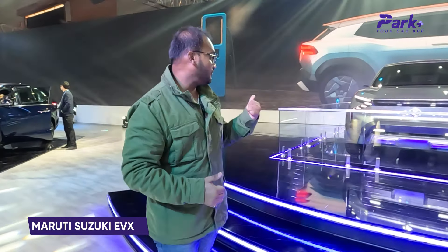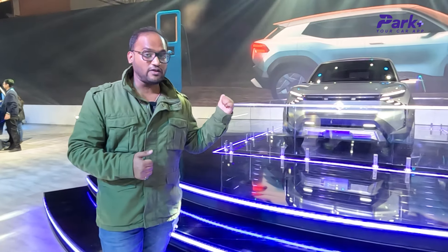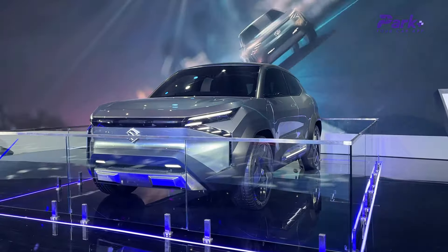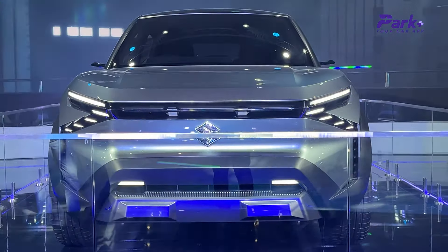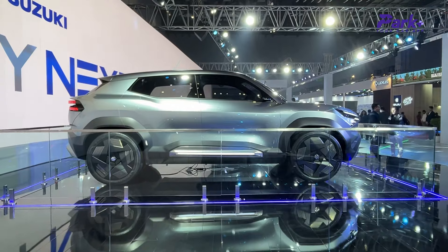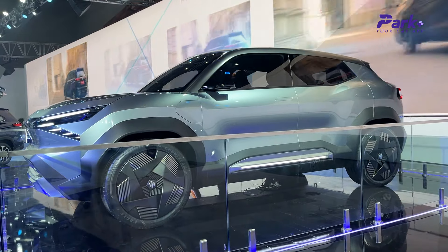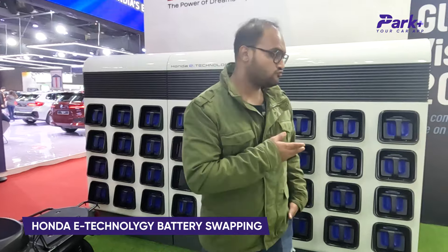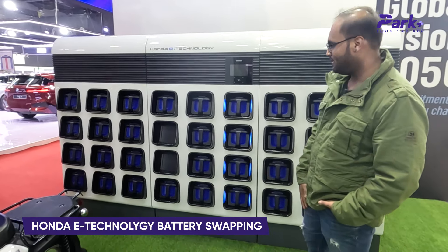Then we have the Maruti Suzuki EVX — Maruti's first EV, which we also saw at the Auto Expo — delivering a range of up to 500 kilometers in production. Expected to be priced between ₹20 lakh and ₹24 lakh, the Maruti Suzuki EVX will have a 60 kWh battery pack paired with an electric motor. The company claims a range of 550 kilometers on a single full charge.